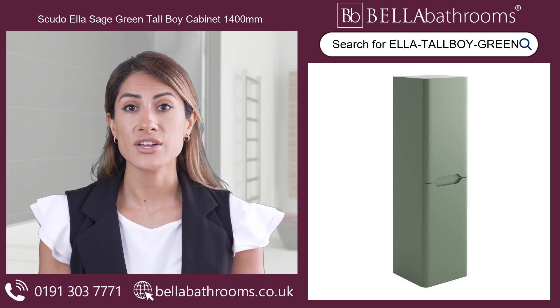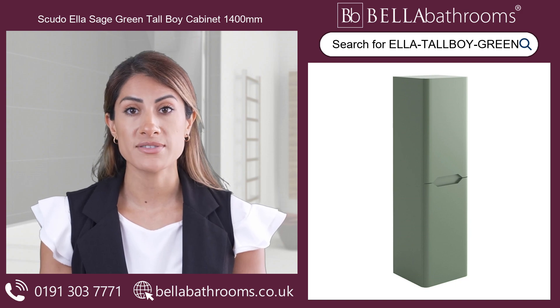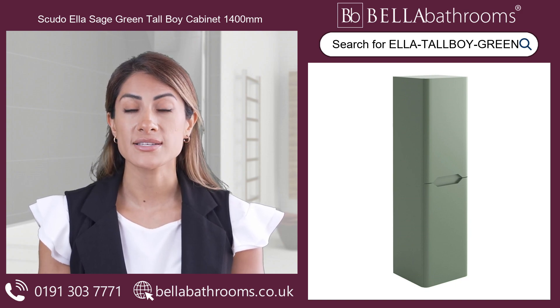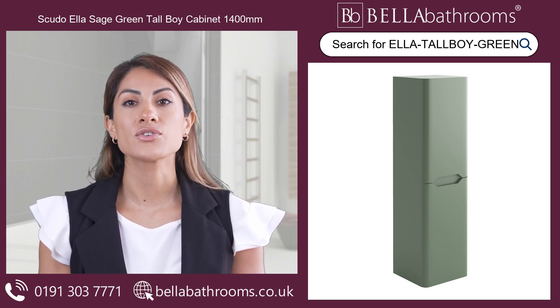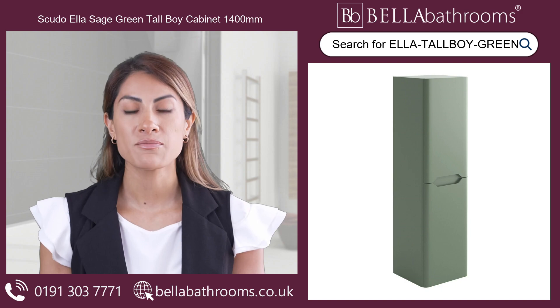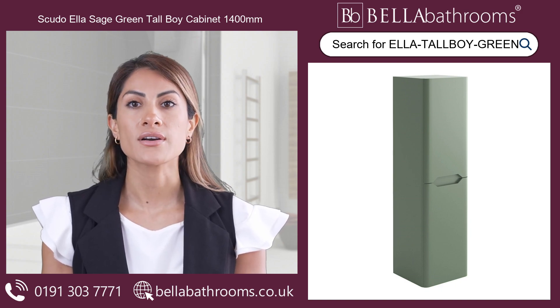To maximise your storage, combine the Scudo Ella Sage Green Tall Boy Cabinet 1400mm with a WC unit or matching bathroom vanity unit from the same range. Discover this and the rest of the Scudo bathroom furniture range at bellabathrooms.co.uk.